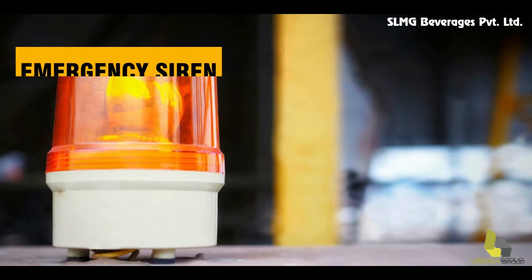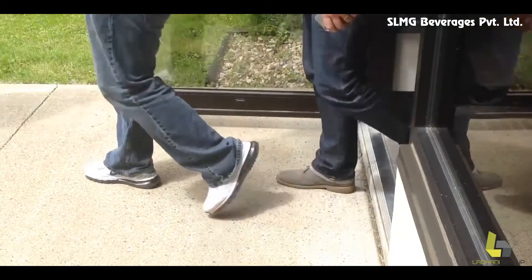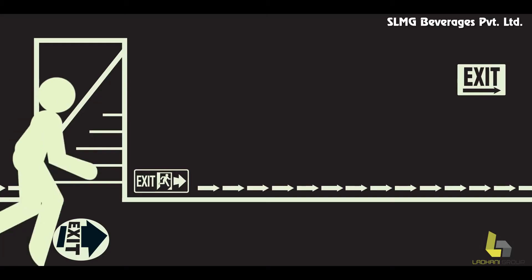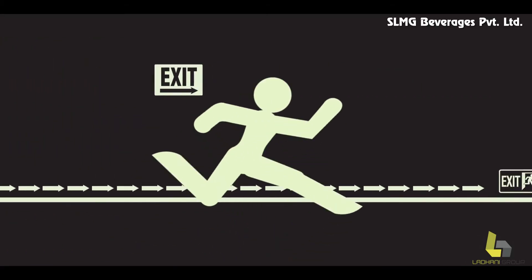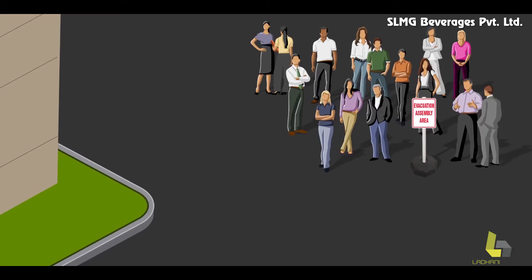In case of any emergency, you would hear an emergency siren. Please do not panic. Use the emergency exit routes or read your visitor badge's backside to reach the assembly point for further instructions.